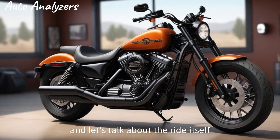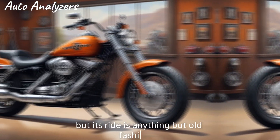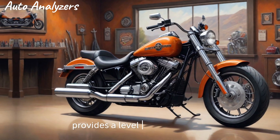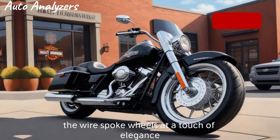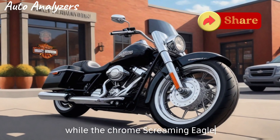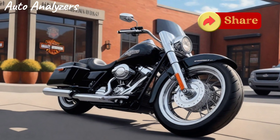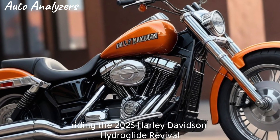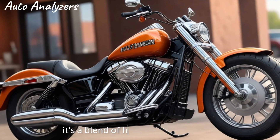The Hydro Glide Revival may have a vintage soul, but its ride is anything but old-fashioned. The updated rear suspension provides a level of comfort and control that riders in the '50s could only dream about. The wire spoke wheels add a touch of elegance, while the chrome Screamin' Eagle high-flow air cleaner hints at the bike's performance capabilities.